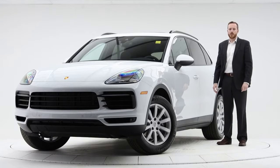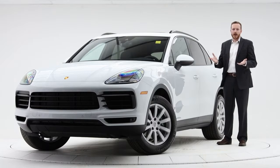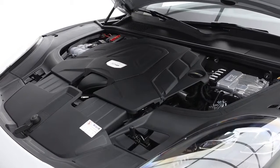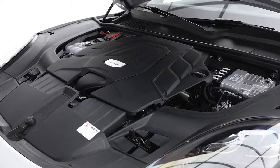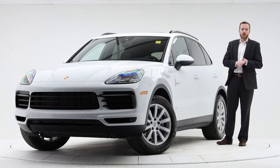Hello, this is Andy Haider with Porsche Center Calgary, and today we're looking at a 2019 Cayenne. The new Cayenne is now powered with a 3-liter V6 turbocharged engine creating 335 horsepower and 332 pound-feet of torque. Let's go through the options together.